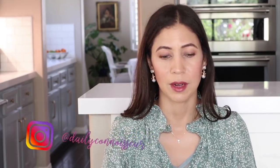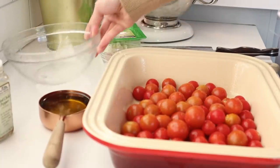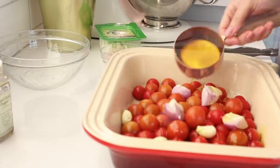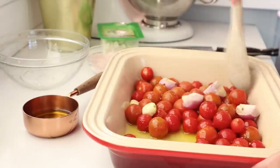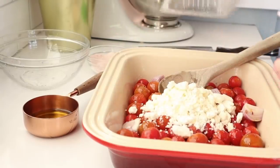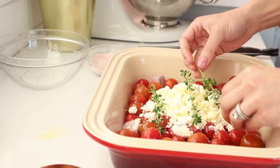Preheat your oven to 400 degrees Fahrenheit. In a prepared casserole dish, add your cherry tomatoes along with the garlic, olive oil, salt, and pepper, and mix that all together so the tomatoes are seasoned. Then put the feta in the middle. If you have a block of feta, that's the best, but crumbled feta works just fine. I took three sprigs of thyme from the garden and that's pretty much it.